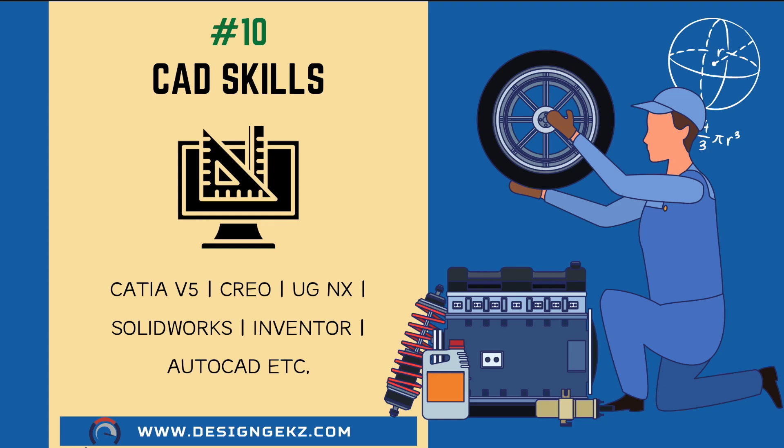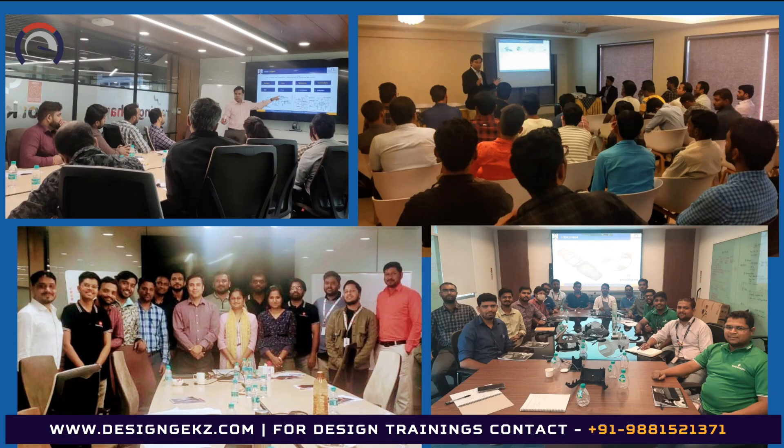I suggest that you master at least one CAD tool based upon your choice of industry. Learning multiple CAD and simulation tools is a waste of your time as you never get the chance to use all of them and they quickly get outdated. Learn CAD tools as and when needed, but you should master at least one CAD software for sure. I hope that this video will help you to prioritize your learning of design skills to be a successful design engineer — and yes, do not forget to subscribe. Thank you, I'll see you in the next video.